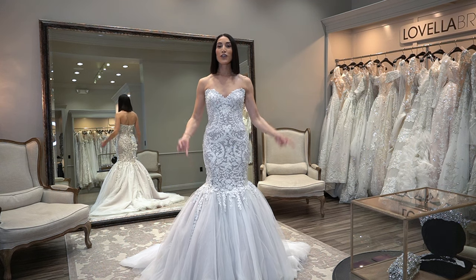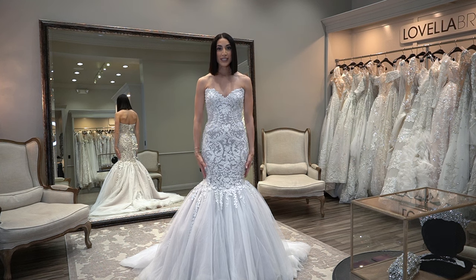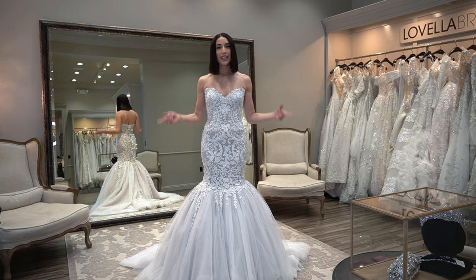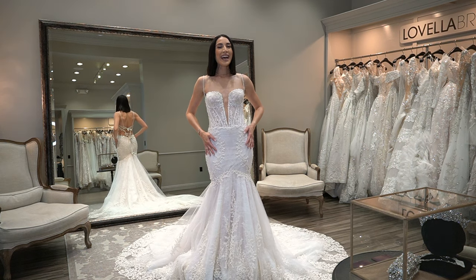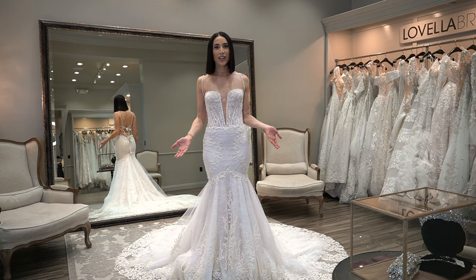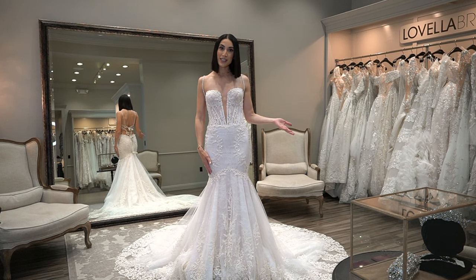Here's another style that could be considered a mermaid, a fit to flare, a trumpet — you name it. But as you can see, it's a completely different proportion. You'll want to try on these different proportions of where the skirt begins and also how much volume you want on the bottom. Here we have yet another fitted gown that individuals would classify as a mermaid, a trumpet, or even a fit to flare.